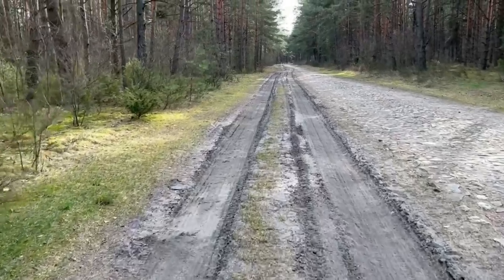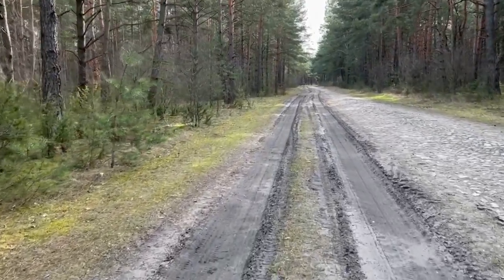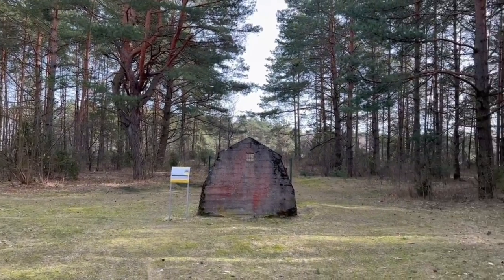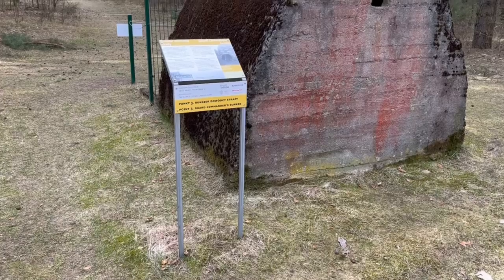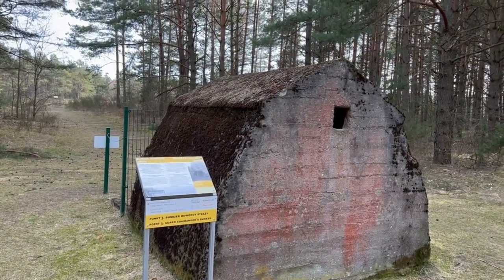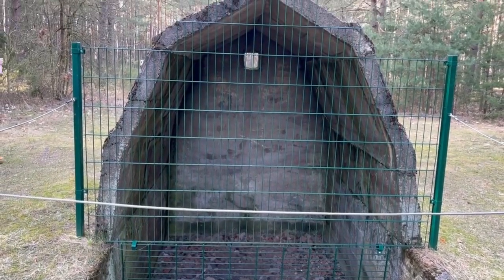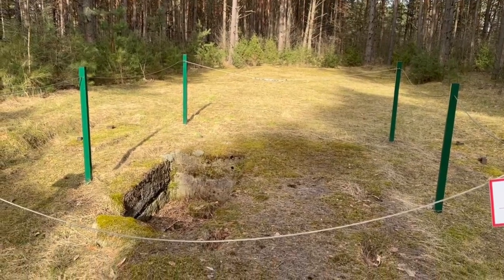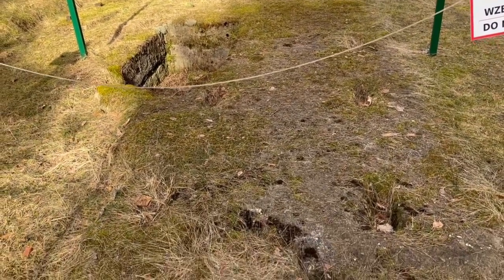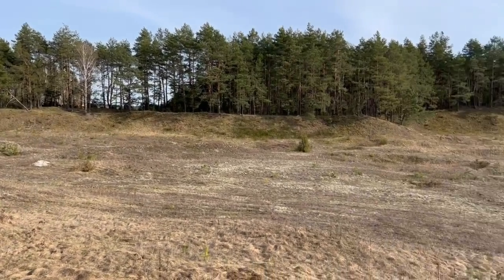Once you leave the site of Treblinka 2, you have about a two-kilometer walk to get to the original site, Treblinka 1. Along the way there is a commandant's shelter with a small bunker, and you can also see the gravel pit. The gravel pit was actually the reason why the original labor camp was set up in this particular location — the Germans were using the gravel to make concrete for the war effort, particularly against Russia.